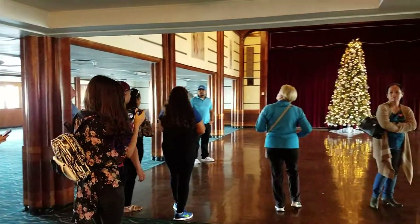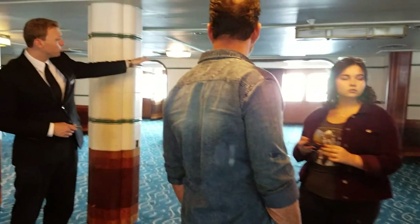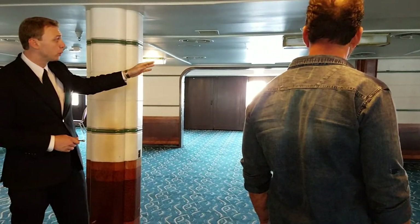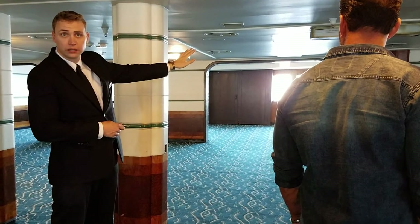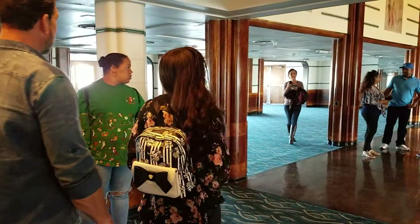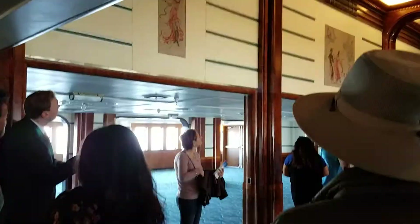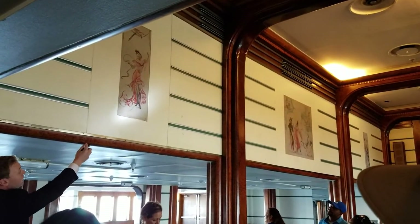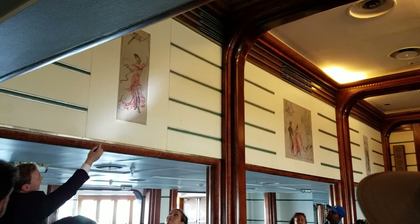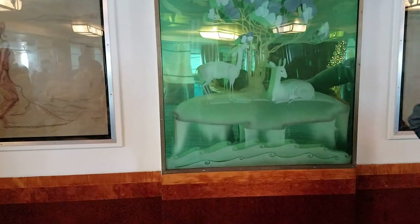Our tour guide unlocked the door. This right here is the second class lounging area — it's not as nice as the first class lounging area, but that's how it was back then. A little history about this ship: it sailed off in 1936, that was its first voyage. It did about 1,001 trips across the Atlantic Ocean before it was retired and brought here to Long Beach, California. To my knowledge, right now it's in better condition than it's ever been — they've put a lot of money into restoration lately.